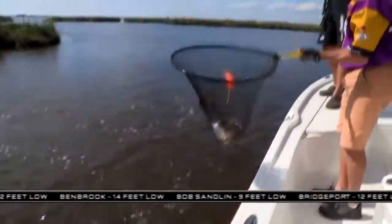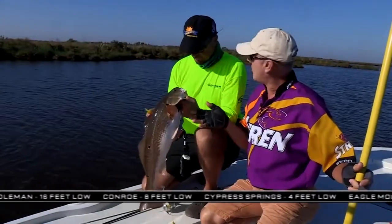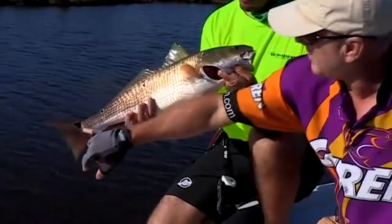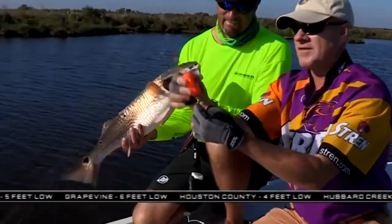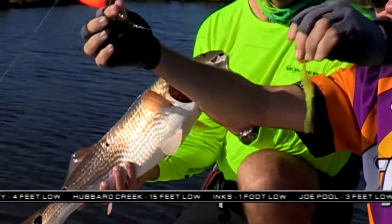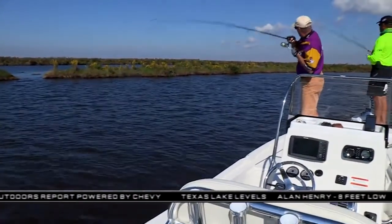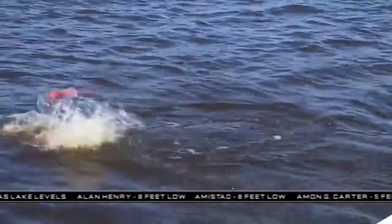Look at this dude! Man, we are talking now. And to be a keeper, how long do they need to be? 16 inches to 27. See the black spots? They're real beautiful. Brian's looking at the side. He pulled my cork down, now he's swimming at the boat. Get the net! Get the net, Tofield! My favorite phrase right here.